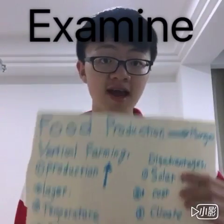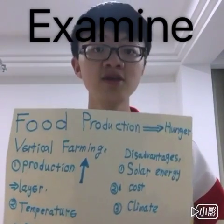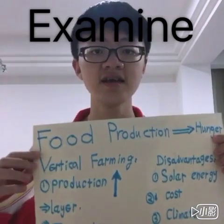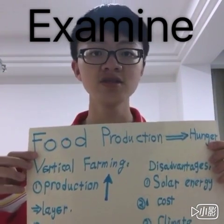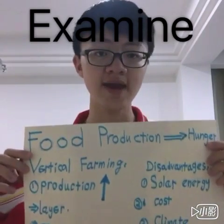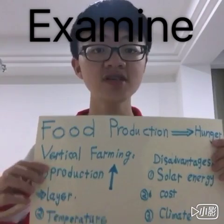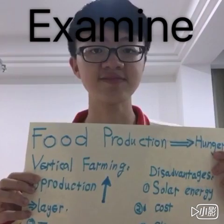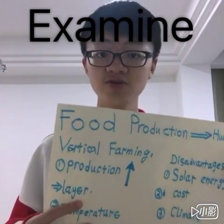The last part I would like to do is to examine the solution I recommend. To overcome worldwide hunger, I think improving food production is the key. So, the most efficient way to improve food production — I think vertical farming is the best choice. The reason why I chose it is because I think it has more prospects than any other solutions.